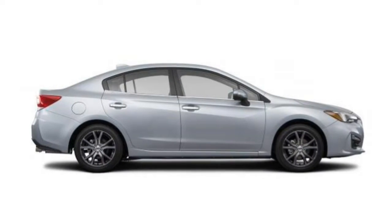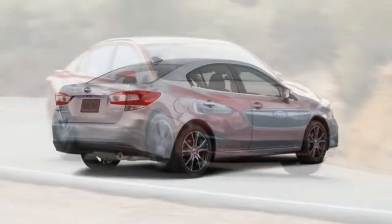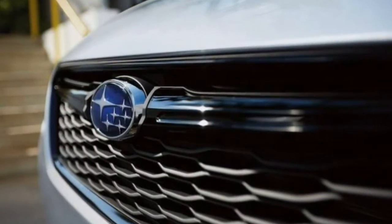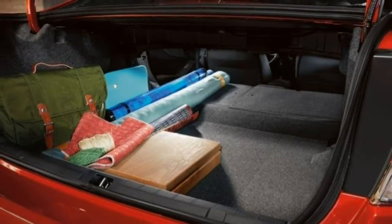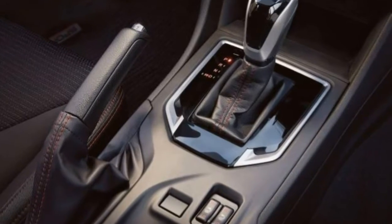At the top of the Impreza range is the Limited model. It combines the premium's features with the Sport's tech equipment, further adding 17-inch alloy wheels, adaptive LED headlights, leather upholstery, a 6-way power driver's seat, and automatic climate control. EyeSight, blind-spot monitoring, and the sunroof are bundled into one package. It can also be ordered with or without the Harman Kardon system and navigation.